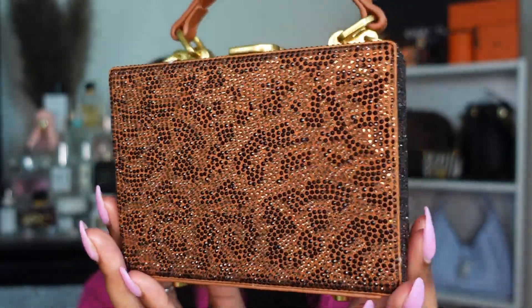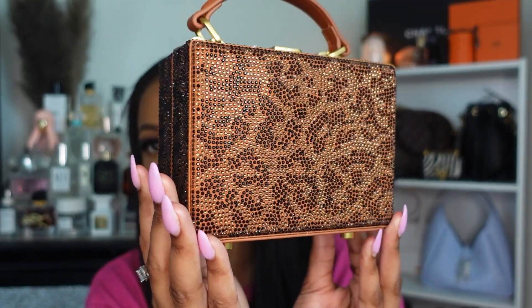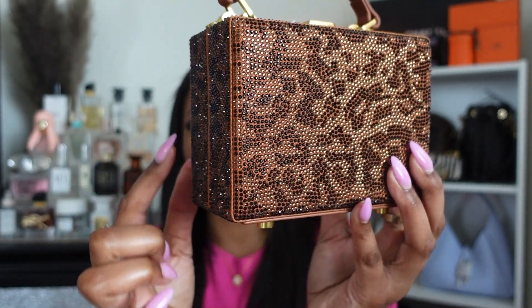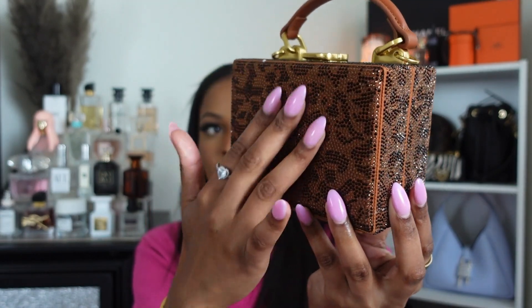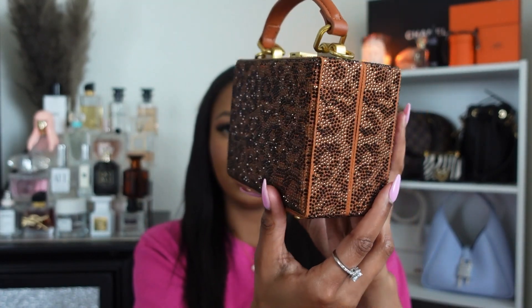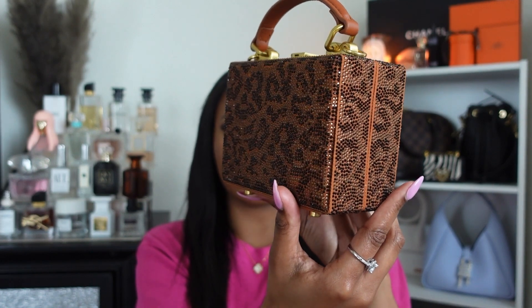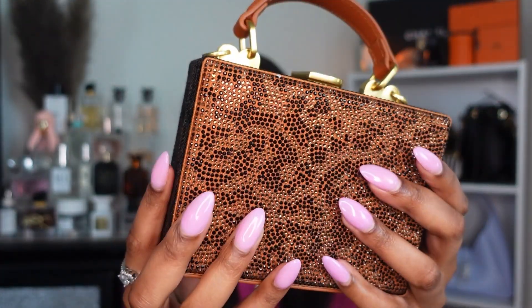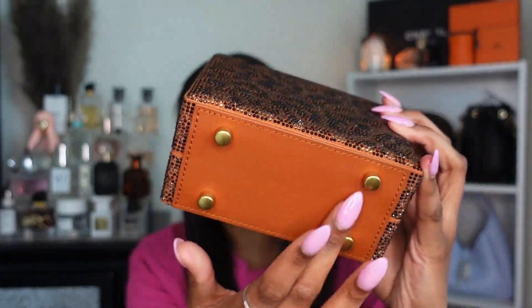When I say it's so pretty, this video is not doing it justice. It's so sexy — yes, I said sexy. It looks a little brown on camera, but in person the rhinestones are black and a tannish-brownish color. It is over a full cotton canvas with leather detailing.